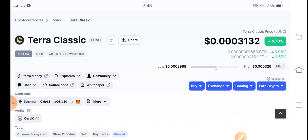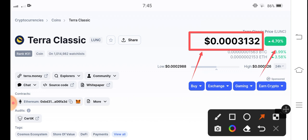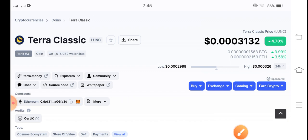The current price of Ethereum Classic in the market is $0.003132 US dollars. That's the current price of Ethereum Classic, and it is up 4.70% in the last 24 hours.